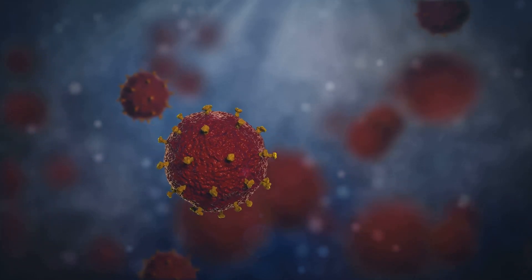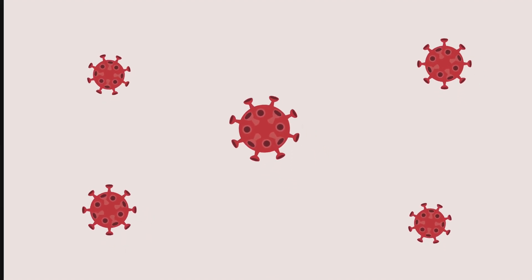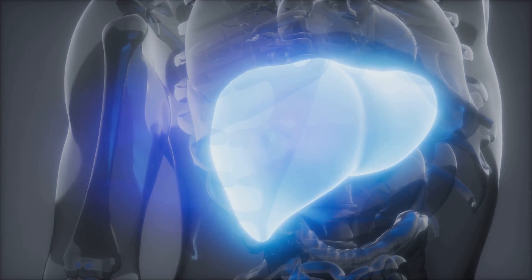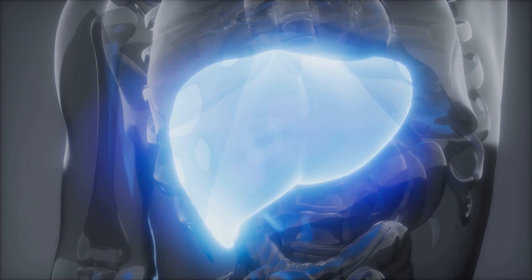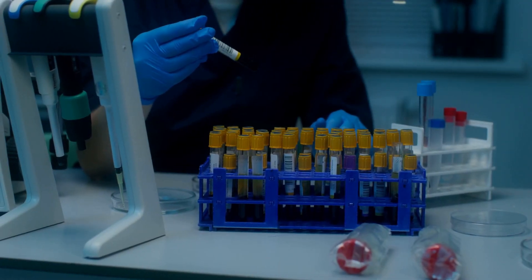The infected liver cells then start producing massive amounts of new viral particles, including HBSAG. These new viruses, armed with their HBSAG coats, are released into the bloodstream, ready to infect more liver cells. This cycle of infection, replication, and release can continue for years, leading to chronic hepatitis B infection and increasing the risk of serious liver complications.